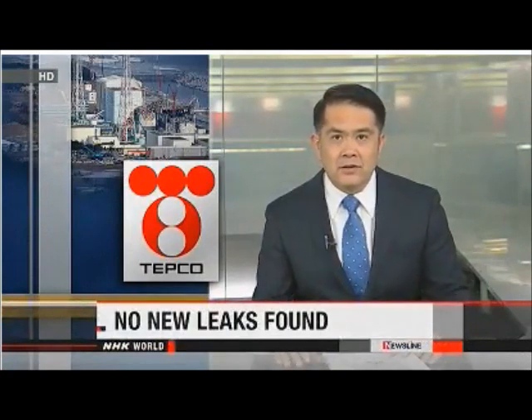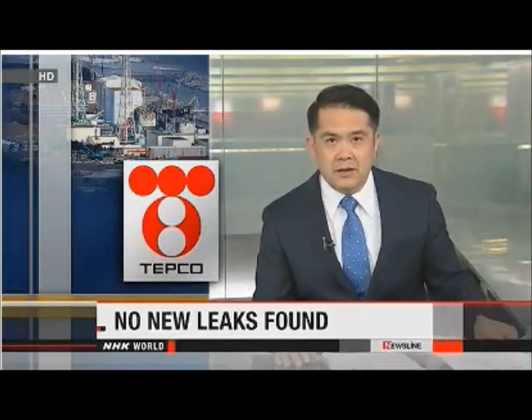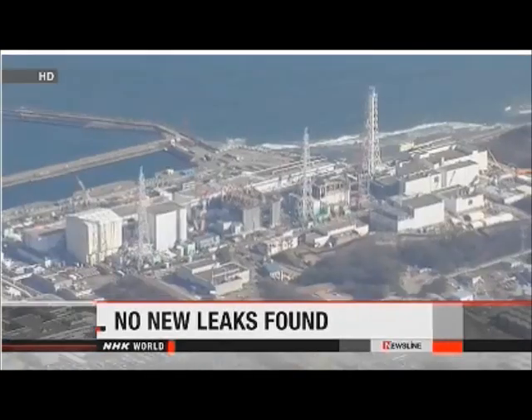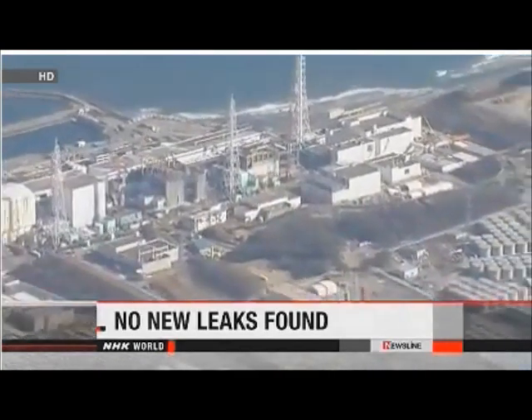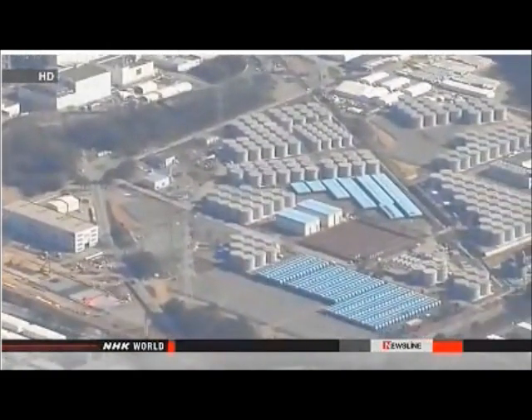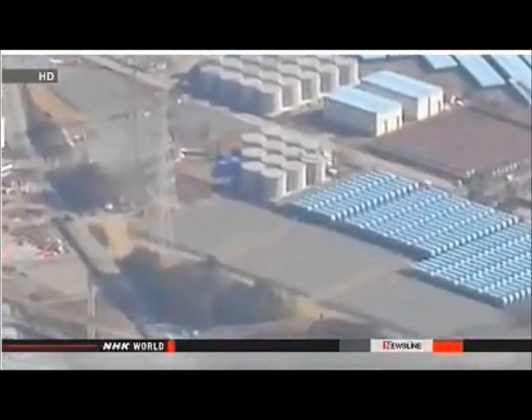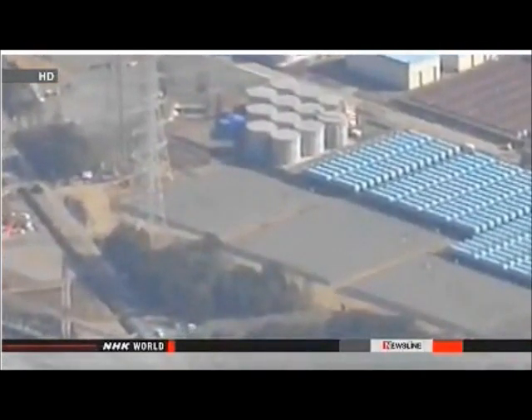The operator of the Fukushima Daiichi nuclear power plant says it has found no major changes in nearby radiation levels around tanks at the facility and no new leakage. The announcement follows leaks last week. Tokyo Electric Power Company, or TEPCO, on Sunday began checking density levels of water near the plant's storage tanks. One of them leaked more than 120 tons of contaminated water between last Wednesday and Friday. The firm also found a minor leak in another tank on Sunday.